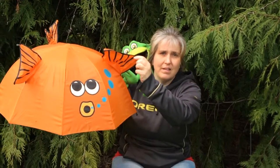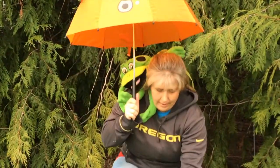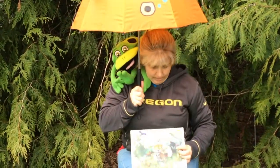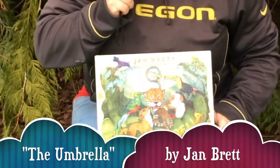And what do you suppose these are? It's little fins, and look back here, it's got a tail. We're hiding from the rain. We're going to read our book called The Umbrella. Are you guys ready to give it a read with us? Come on over.